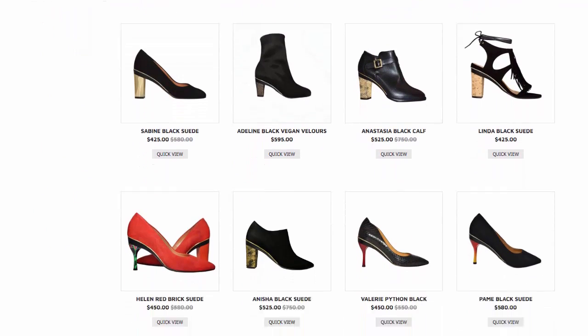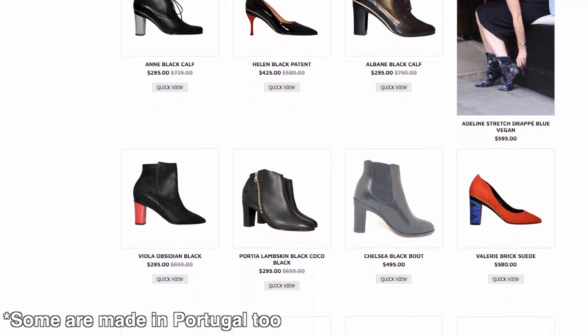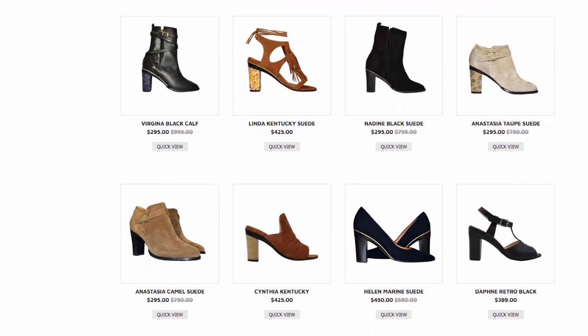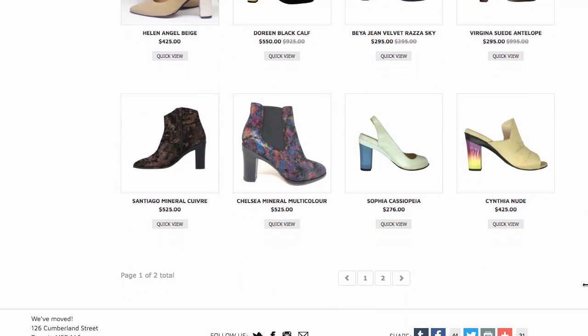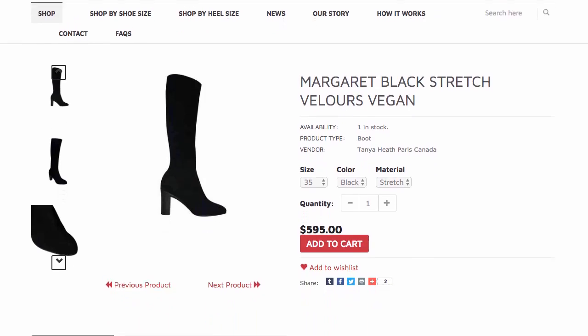I love how many different style options they have on their website, including pumps, sandals, boots, and booties, and they're all made in France. Because Tanya Heath Paris is considered a luxury brand, it's the most pricey shoe I've ever purchased — their options range from about $300 to over a thousand dollars online, but I was lucky enough to find these boots at an incredible discount, which I'll describe later.